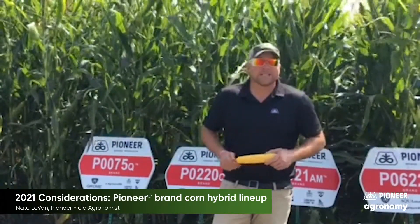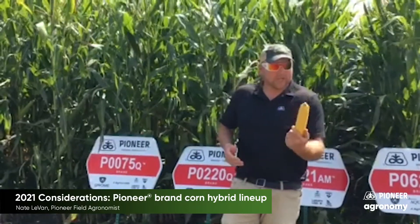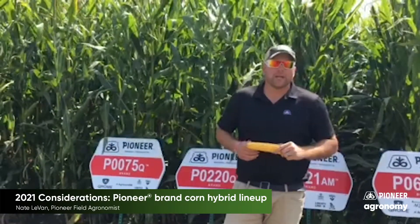It starts off most packages for guys and can go really north to south, all the way down to Highway 3, even down to Highway 30. So nice package. Available as both a Chrome and an AM.